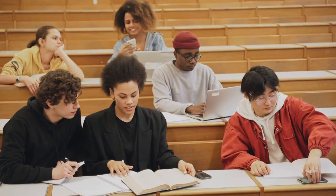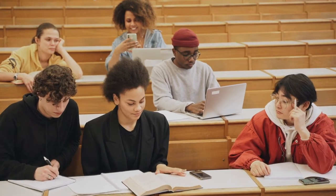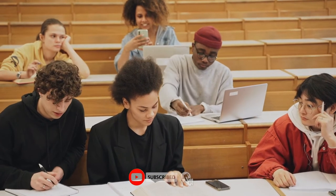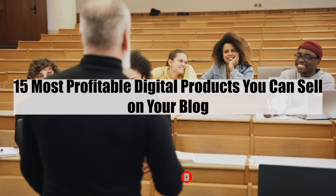Hi guys, we have another exciting video for you on this channel. If you have not subscribed to this channel, please do so and join the family. Today we shall be looking at the 15 most profitable digital products you can sell on your blog.